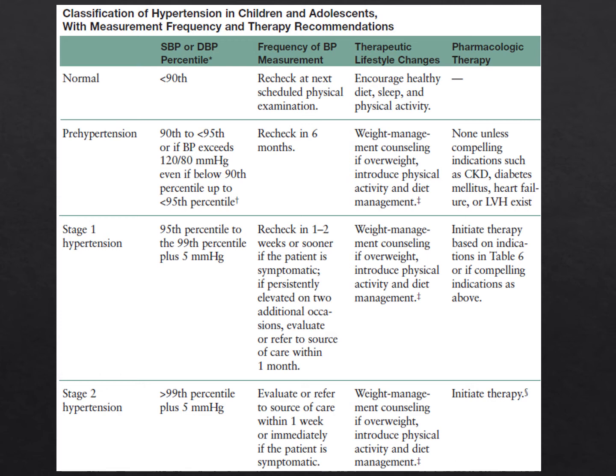Stage 1 hypertension is blood pressure from the 95th to the 99th percentile plus 5 mmHg. If your patient has stage 1 hypertension, recheck in one to two weeks, or sooner if symptomatic. If blood pressures are persistently elevated on two other occasions, address it or refer within one month. Management includes weight management counseling, physical activity, diet, and most importantly, initiating pharmacologic therapy.